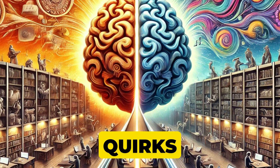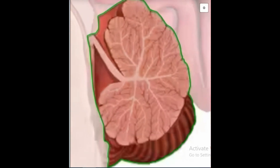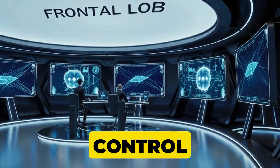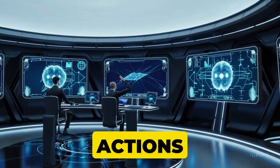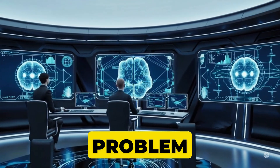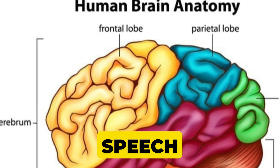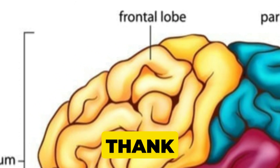The cerebrum has four major lobes: frontal, parietal, temporal, and occipital — each a special department in this library. Picture an air traffic control tower managing flights, or in this case, your actions — that's the frontal lobe. It's key to planning, problem solving, decision making, and controlling voluntary movements. It's also partly responsible for speech, so the next time you deliver a witty comeback, remember to thank your frontal lobe.